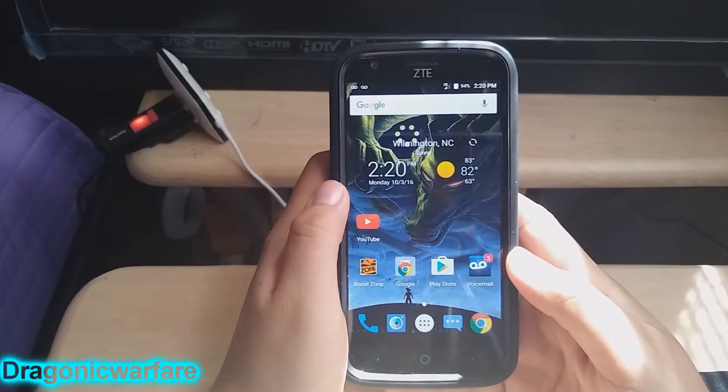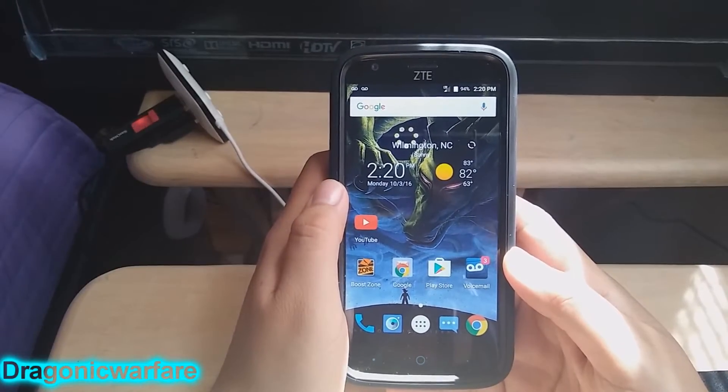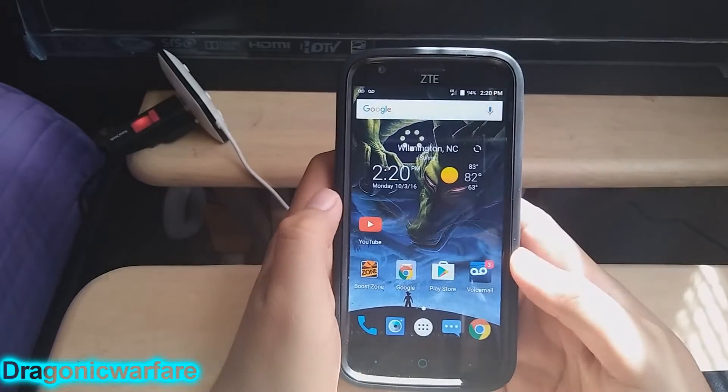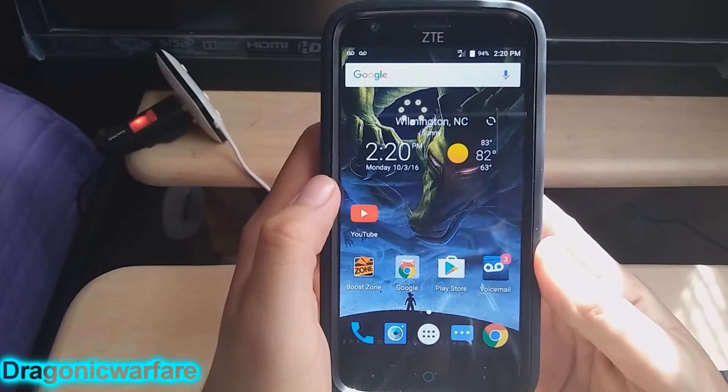Most people want to know how to screenshot. I don't know if you're on Snapchat, Instagram, or just want to screenshot whatever you're looking at, or a text. So it's really easy on this phone.